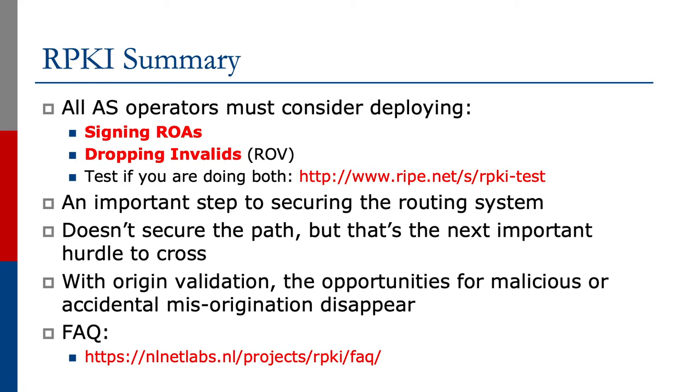RPKI deployment is an important step to securing the routing system. It doesn't secure the path, but that's the next important hurdle to cross. With origin validation, the opportunities for malicious or accidental misorigination disappear. NLNet Labs have very interesting and useful frequently asked questions on their website, as shown in the URL on the screen.